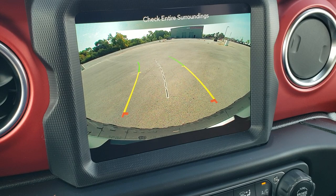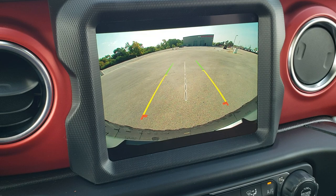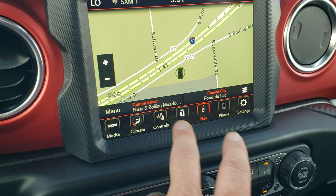Those are dynamic grid lines — they're going to turn as you turn the steering wheel. That center line lines right up with the middle of the vehicle, so if you put a hitch on here it would be lined right up with that center line, making it easy to hook up to any trailer.